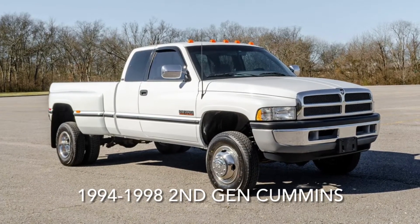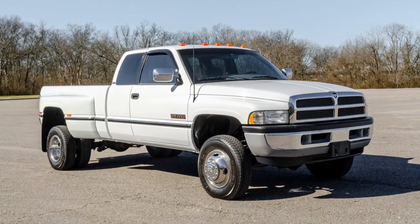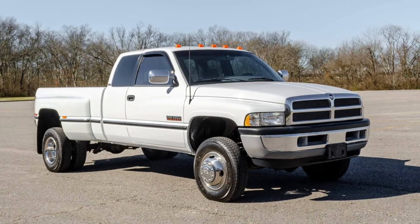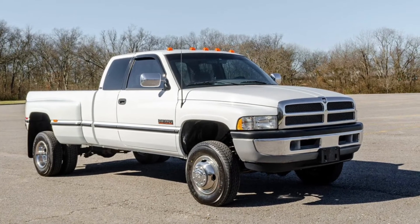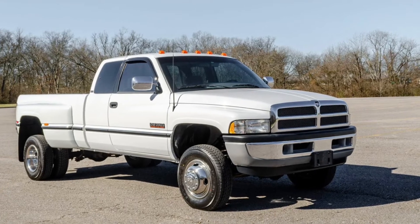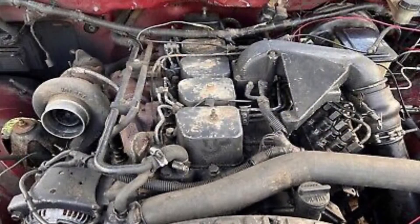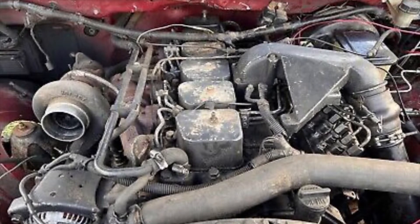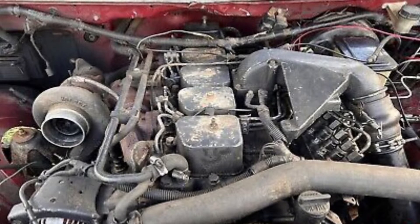Federal emissions requirements would change in 1994, which brings us to the first version of the second generation Cummins. These trucks were made from 1994 to 1998 and this was the first year of the iconic Ram body style that anyone who's a fan of Ram trucks loves. These trucks were equipped with the 6BTA Cummins six cylinder engine, which similar to the first generation Cummins was also a 12 valve Cummins.